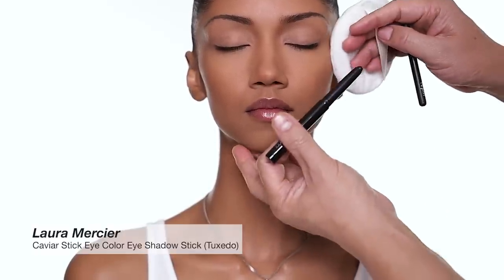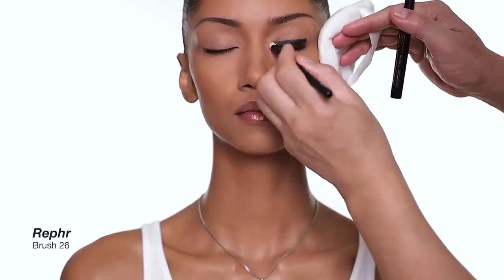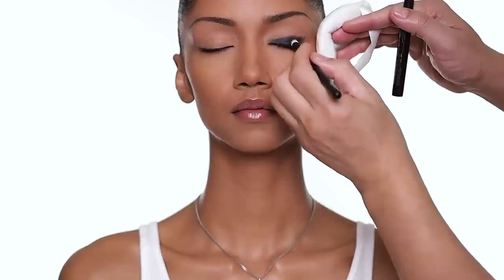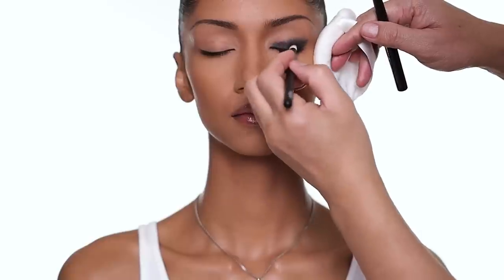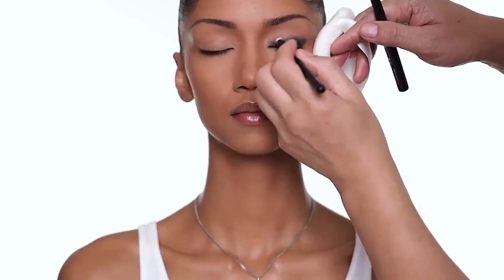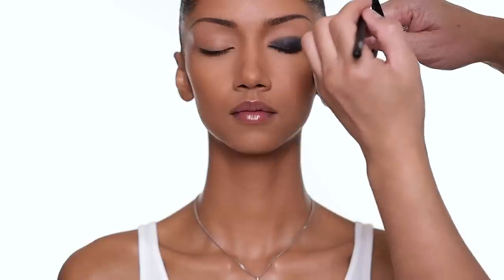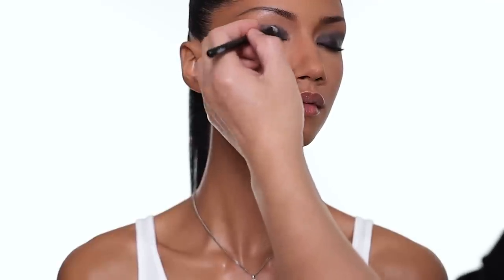To start I'm using the Caviar Stick all over the lower crease area along the lash line. Make sure you blend really fast before it sets — and usually when you use eye primer it sets even faster. I'm doing one eye at a time. I do the same on the other side and blend it out. With just this and mascara it's already a cool look, but we're going to build from this.